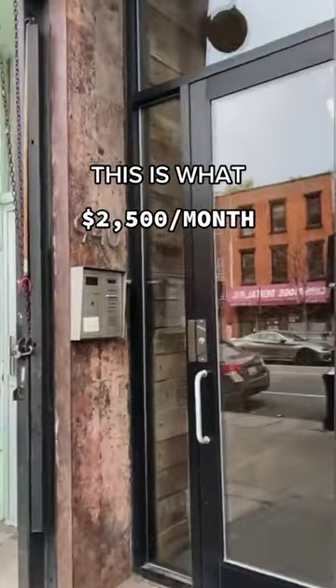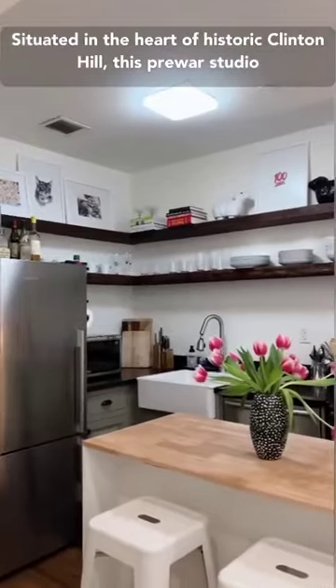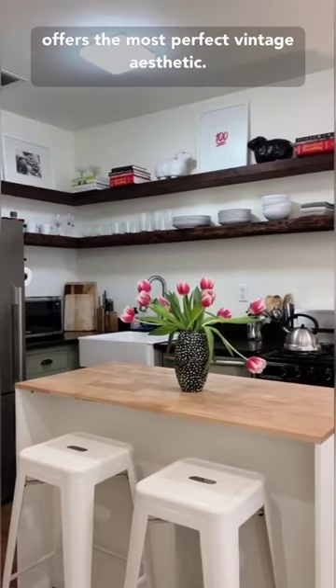This is what $2,500 a month will get you in Brooklyn. Situated in the heart of historic Clinton Hill, this pre-war studio offers the most perfect vintage aesthetic.